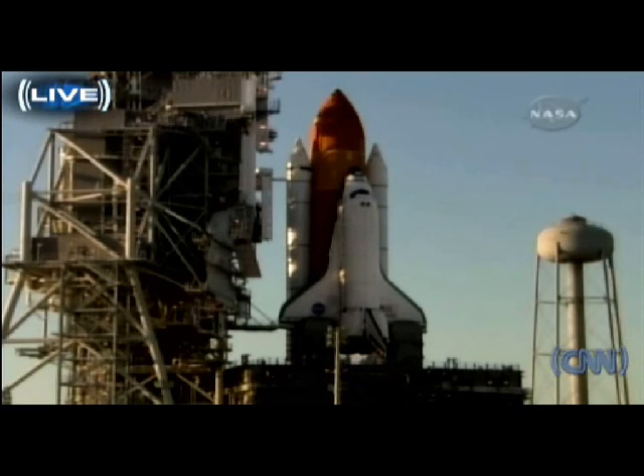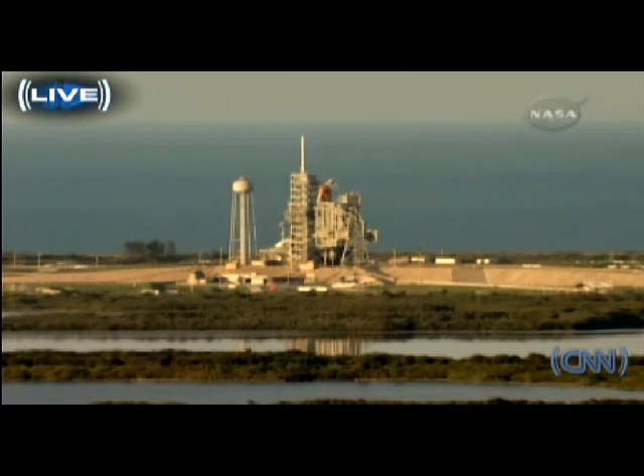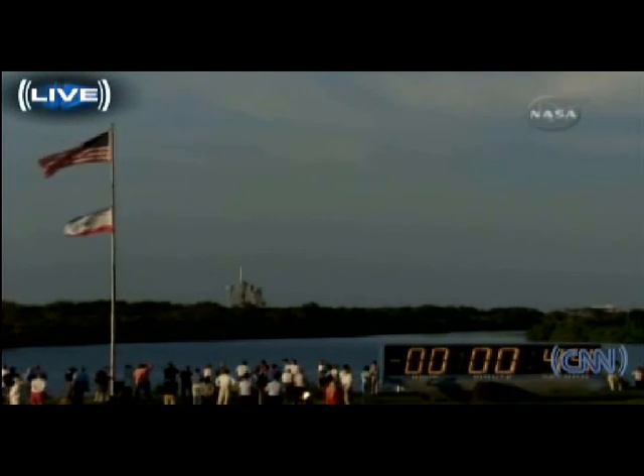T minus 90 seconds and counting. Sound suppression water system has been armed. Three main engines reported ready for ignition. One minute. Final check now of the solid rocket booster commanding. Forty-five seconds and counting. Forty-five seconds to launch.